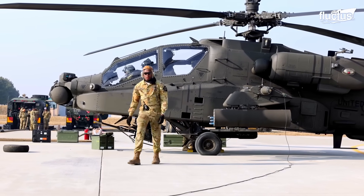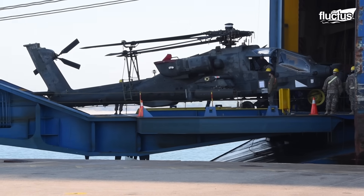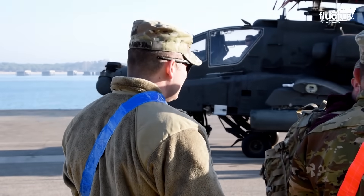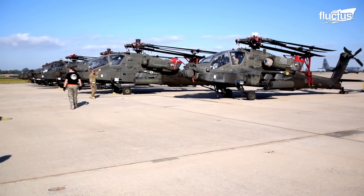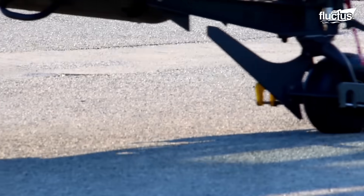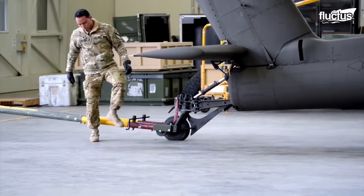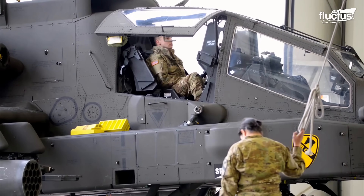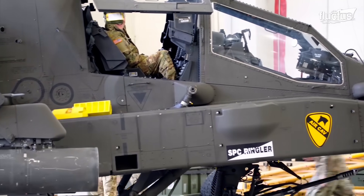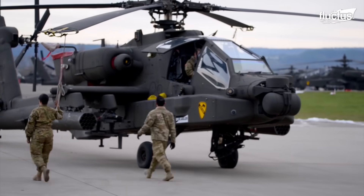The Apache is 58 feet long with its rotors fully extended and measures nearly 13 feet high, making them larger than most other military helicopters except those used for transport. Though they are designed with wheels, they cannot actually taxi — instead, they must be towed to and from the maintenance hangar to the tarmac. This is common for helicopters, as adding a separate engine for forward movement on the ground would be a waste of space and precious aircraft tonnage.